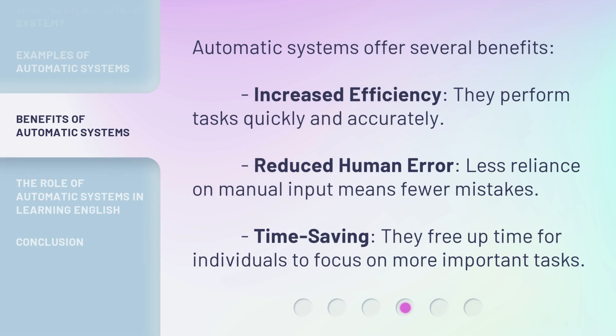Automatic systems offer several benefits. Increased efficiency — they perform tasks quickly and accurately. Reduced human error — less reliance on manual input means fewer mistakes. Time saving — they free up time for individuals to focus on more important tasks.